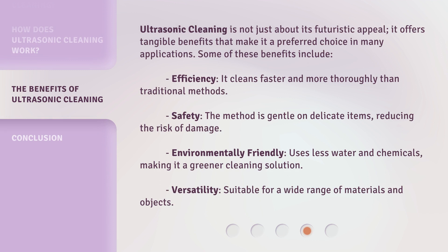Ultrasonic cleaning is not just about its futuristic appeal — it offers tangible benefits that make it a preferred choice in many applications. Some of these benefits include: efficiency, as it cleans faster and more thoroughly than traditional methods; safety, as the method is gentle on delicate items, reducing the risk of damage; environmentally friendly, as it uses less water and chemicals, making it a greener cleaning solution; and versatility, as it is suitable for a wide range of materials and objects.